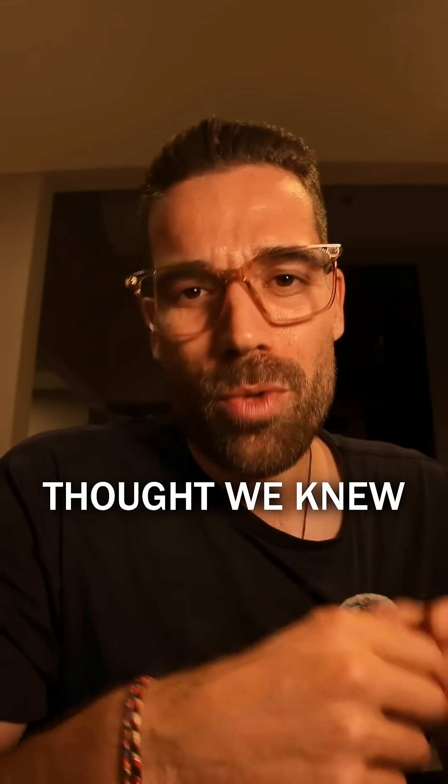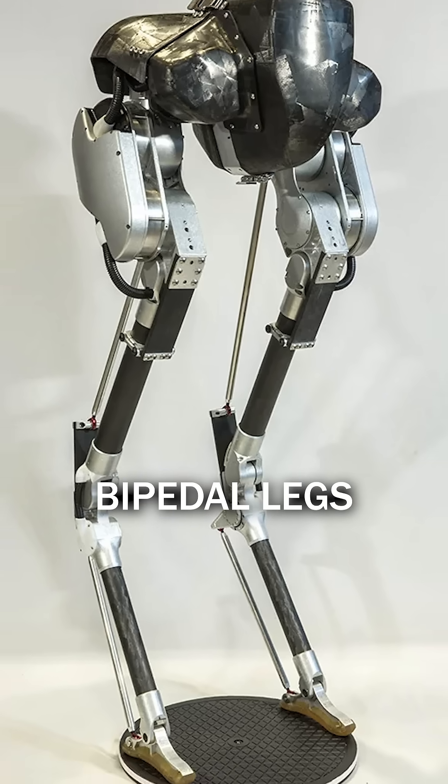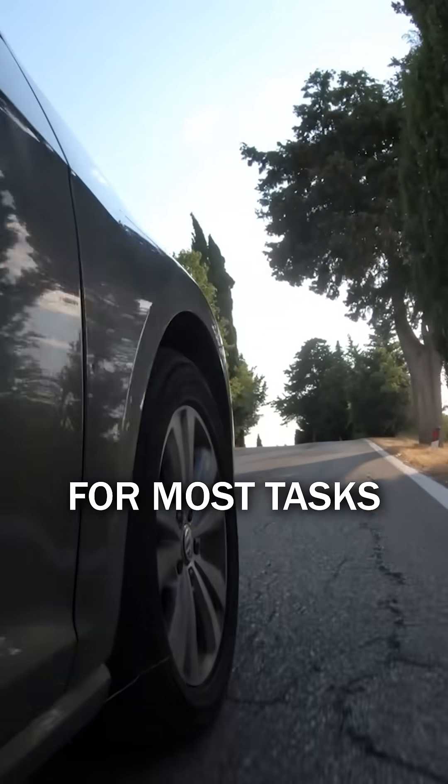This changes everything we thought we knew about humanoid robots. For years we have said that bipedal legs are cool but not that useful. They are slow, unstable and drain too much power. Wheels are just better for most tasks.